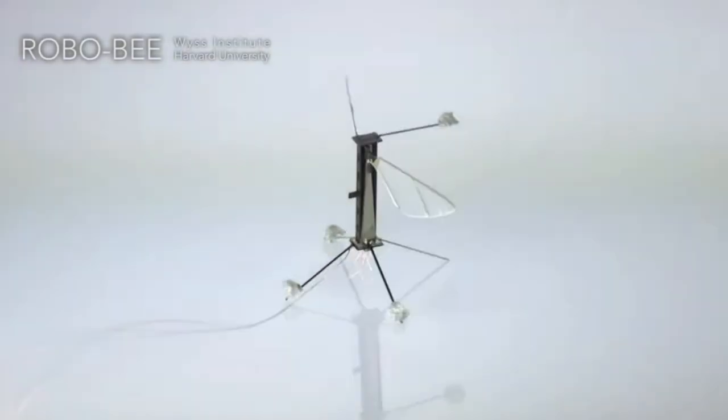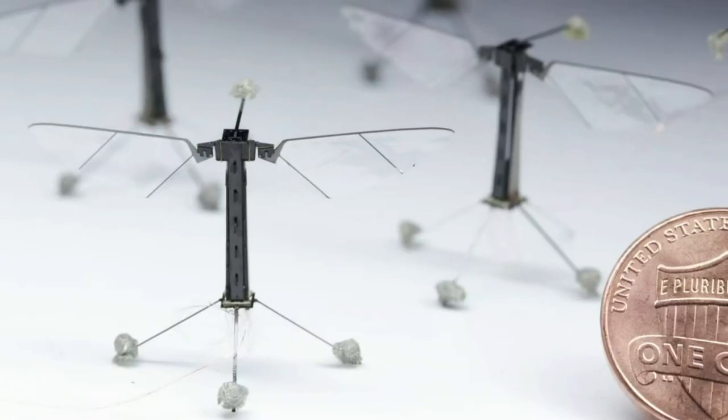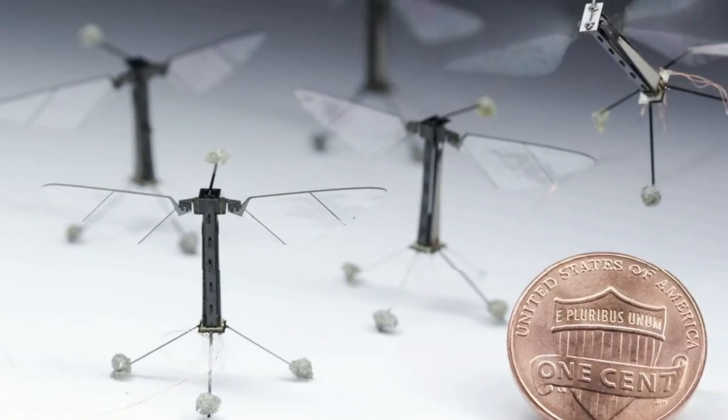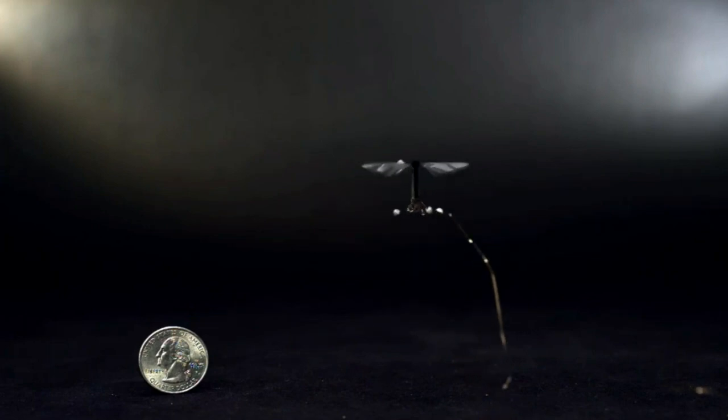Take for example the RoboBees project, which has the goal of creating a colony of autonomous robotic insects. There's nothing off the shelf that can be used for any of the components, so we have to reinvent every feature of this robot, and along the way develop new technologies as part of that.